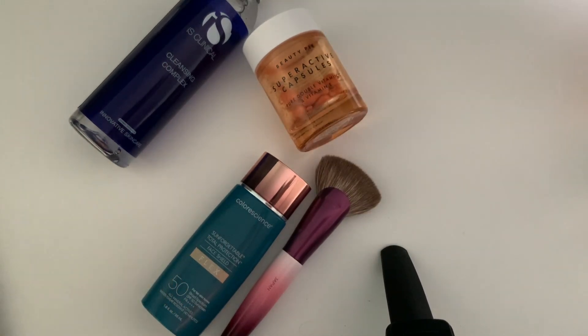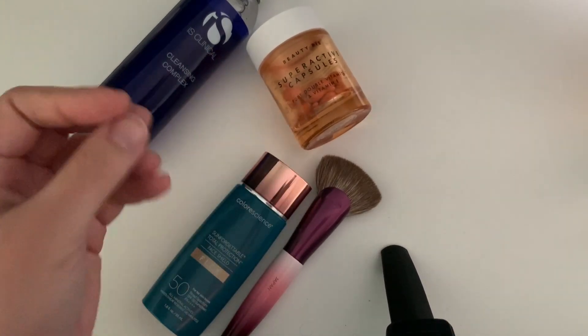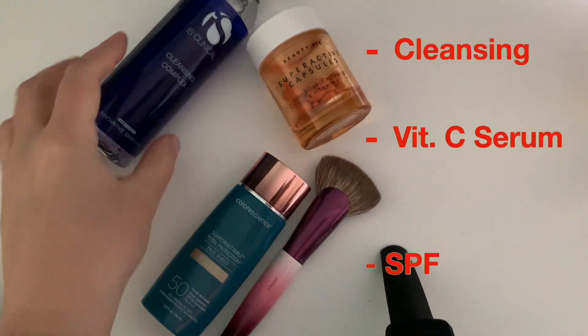Namely, the SkinCeuticals C E Ferulic is still one of my favorites — I highly recommend it. I also recommend vitamin C in general because it improves the effectiveness of your SPF, so they make a perfect combo.